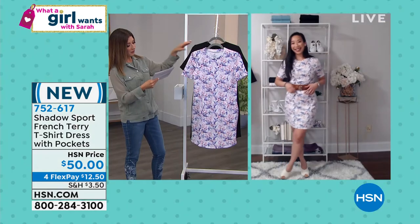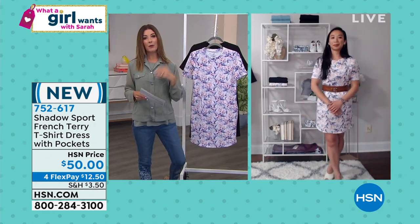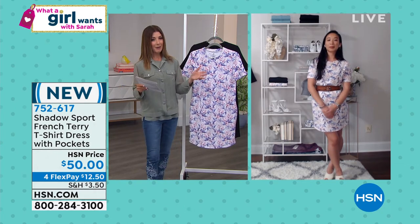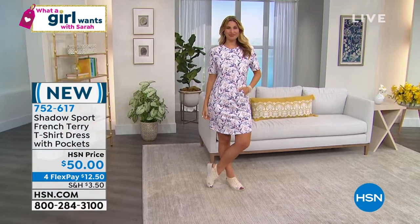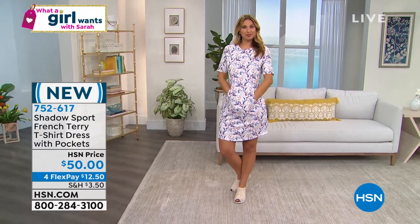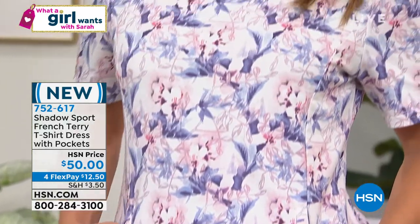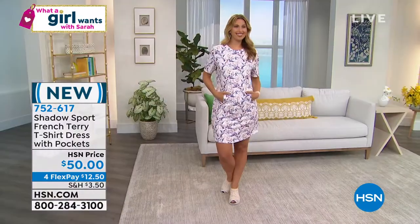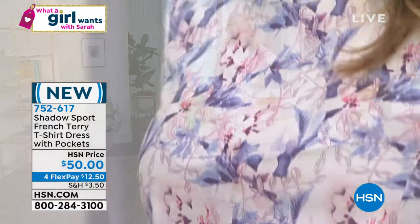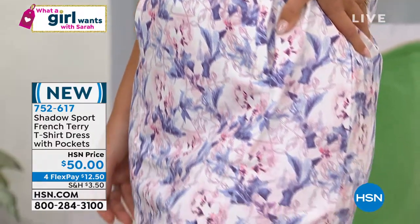We do have extra small through 3X, and I heard from some of our models that if you are in between sizes, you might want to go up a size if you're hovering. Look at how darling this is — prints have really been trending, especially anything with a watercolor effect. Come in close on this fabric: you'll see that little shirt-tail hem with a little drop in the front and back, just a little scoop on the sides. Very, very wearable. It's 70% cotton, 30% poly, machine washable, and you can tumble dry.